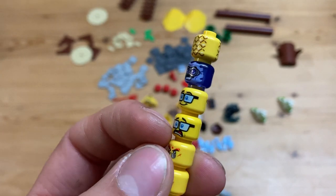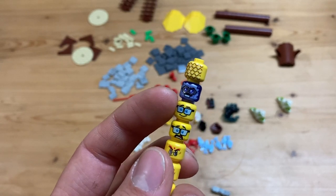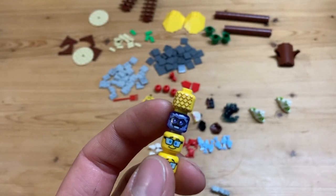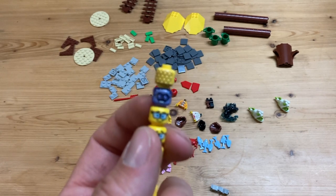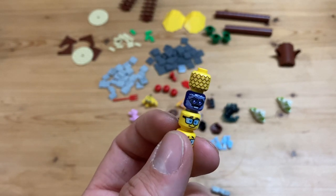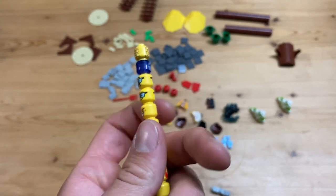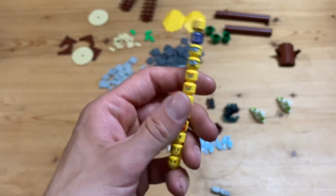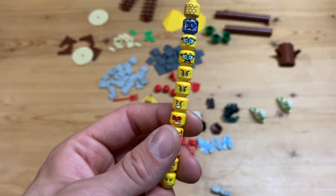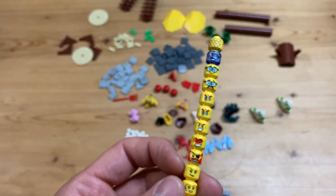Then we have this scared face from a Hidden Side set - just a nice scared little face - and his regular face is like a geeky guy. Then we have this awesome purple head piece with a ghost - this is like the father of one of the Hidden Side characters. The trans purple looks very cool and could be used for something else. Finally, we have this little pineapple piece, which is cool. All head pieces are usually 28 cents, which is a pretty fair price.